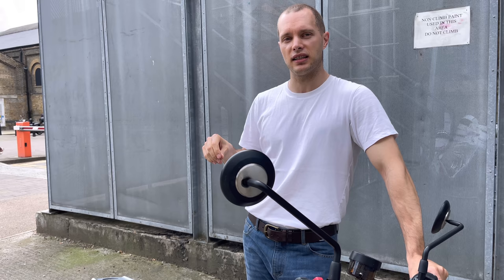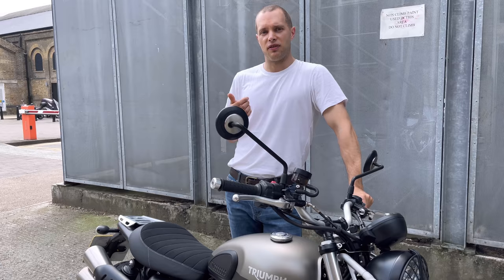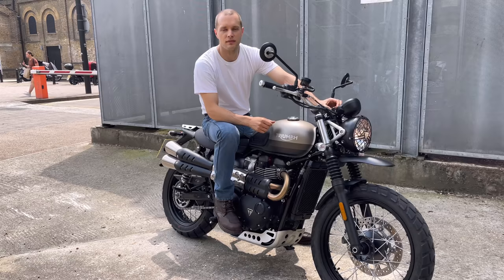With 64-65 horsepower the power and performance of these bikes is perfect for real roads. Once you get to about 80-90 horsepower it's great to have extra power, but the fun of riding for me is riding as close to the limit of the bike as possible — that's where it's the most exciting. With 64-65 horsepower you can really push the bike to its limit and get the most out of that engine. That's the sweet spot for real roads.